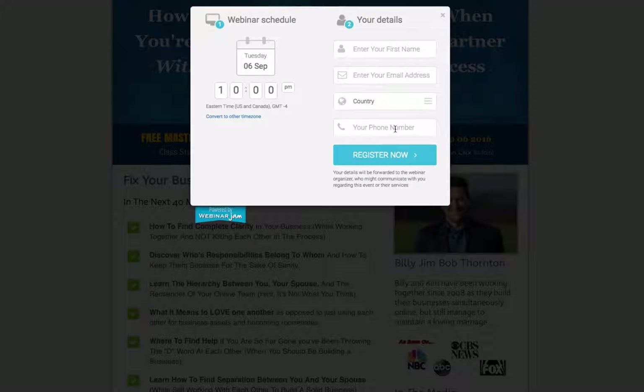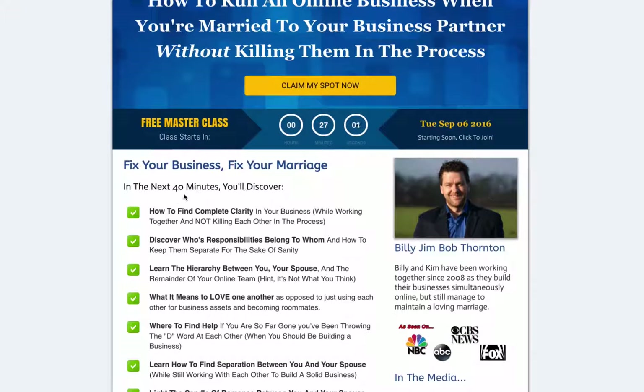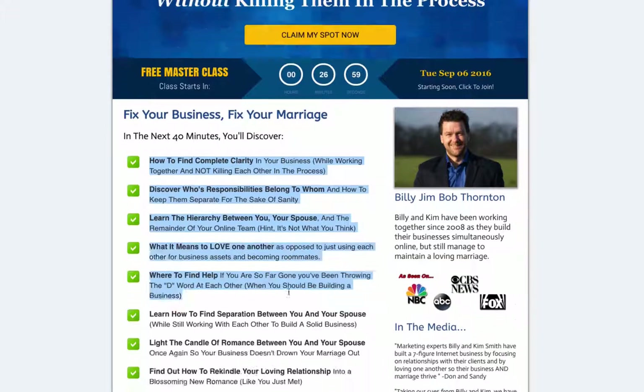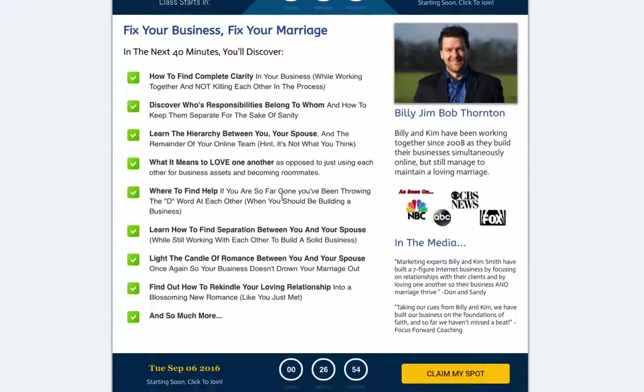You can set up WebinarJam so it only takes name and email address — if you don't want the phone number and country code, you don't have to include that. It brings up the registration form right here, and your emails will be sent out through the WebinarJam system. Out of the box, all you have to do is put your new bullet points in here for your sales seminar or webinar.